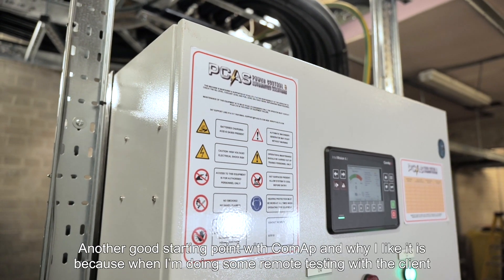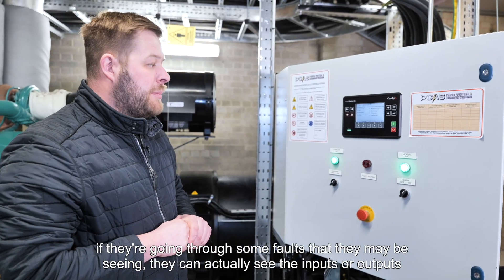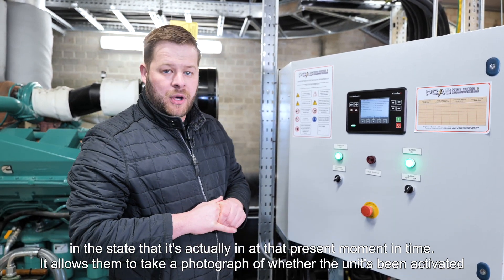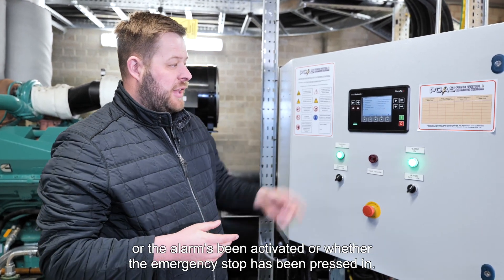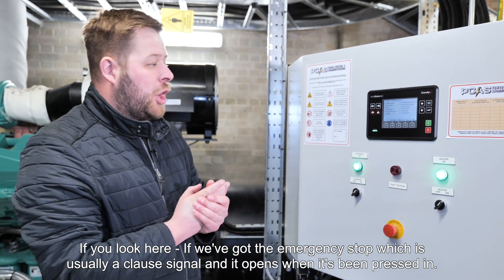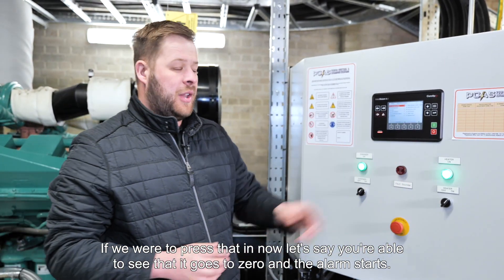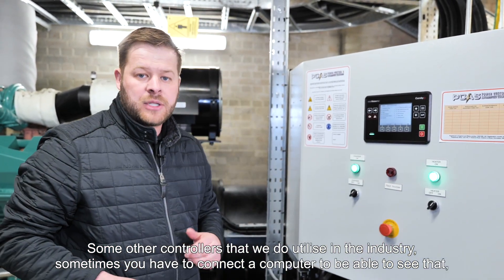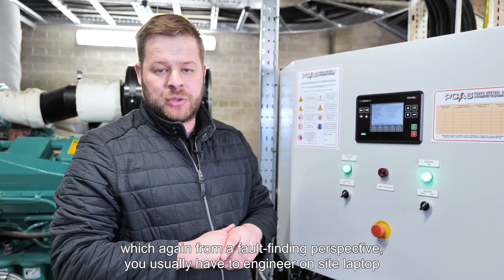Another good feature of CoMap is that when I'm doing remote testing with the client and they're going through some faults they may be seeing, they can actually see the inputs and outputs in the state they're actually in at that present moment in time. It allows them to take a photograph of whether the unit has been activated, or the alarm has been activated, or whether the emergency stop has been pressed in. If we look at the emergency stop — which is usually a closed signal and opens when pressed in — you're able to see it goes to zero and the alarm starts. With some other controllers used in the industry, you have to connect a computer to see that, which from a fault-finding perspective usually requires an engineer on site with a laptop and everything else required to complete that task.